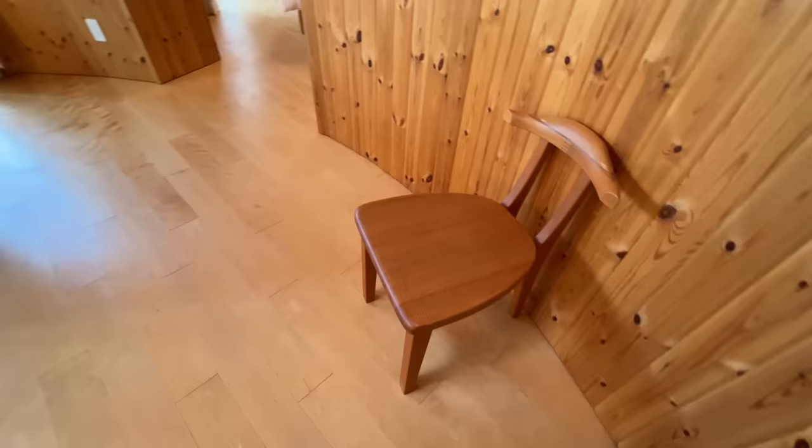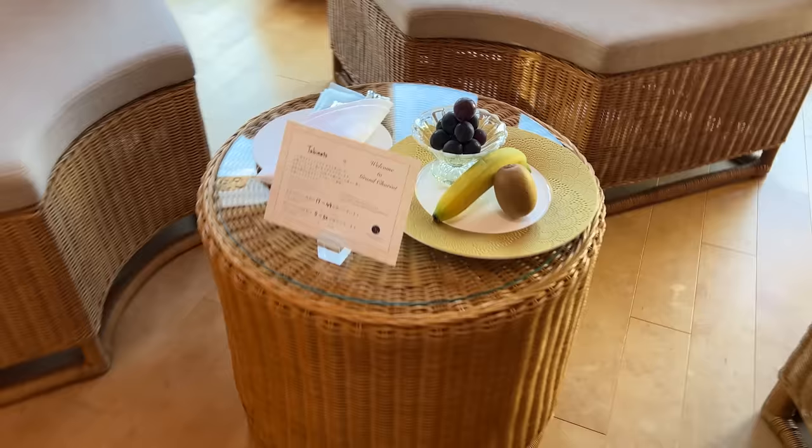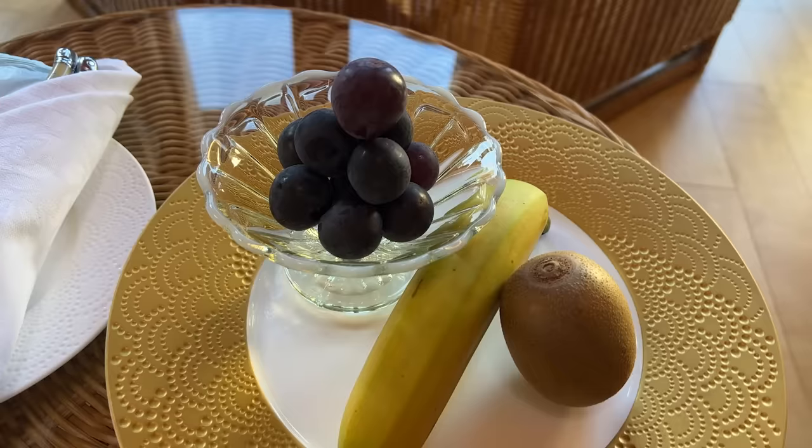This is incredible — kind of overwhelming. Everything is Crayon Shinchan. It's Shinchan's room. There's a welcome letter to Tubby Eats — welcome to the Grand Chariot. And they have some seasonal fruits: grapes, banana, and a kiwi on a beautiful golden plate.